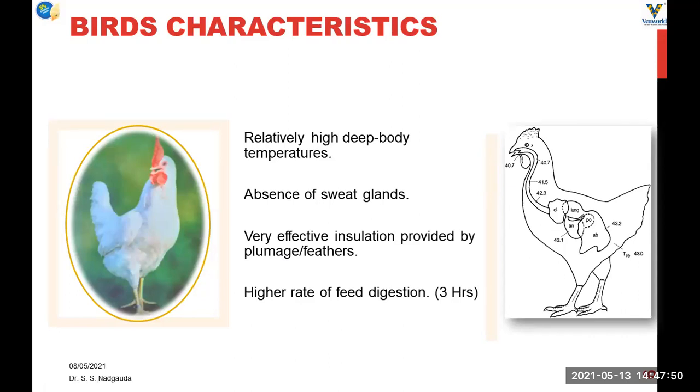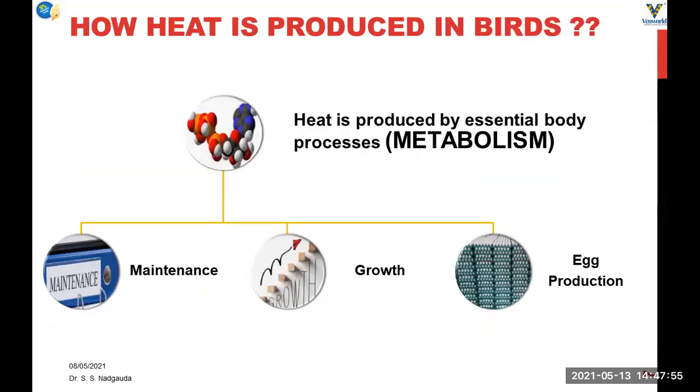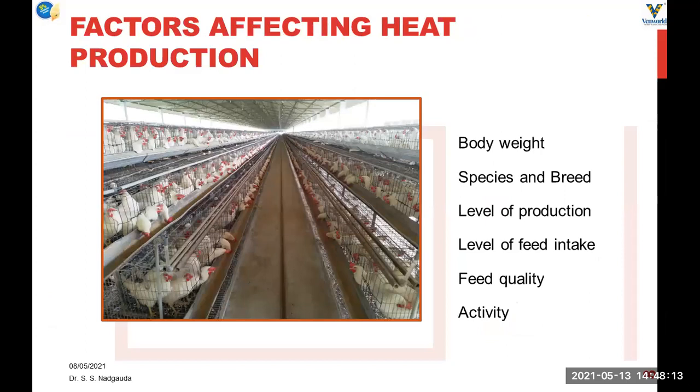Due to this higher digestion of feed, more heat is produced in the bird's body as a byproduct of essential metabolic processes. These metabolic processes are involved in maintenance, growth, and egg production of the bird. Heat production in the bird is dependent on many factors like body weight, species and breed, the level of production, level of feed intake, feed quality, and activity of the bird in the shed.